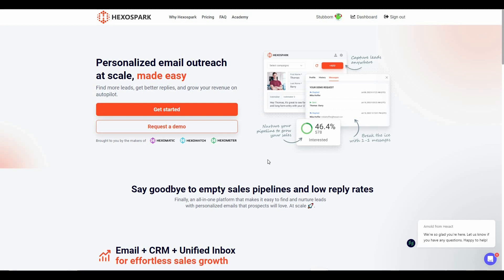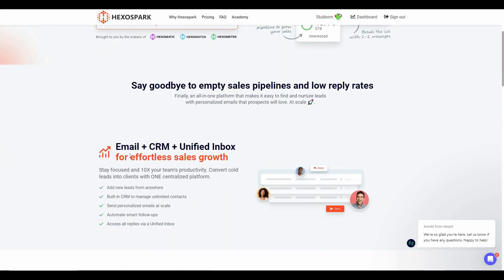Cold email outreach is one of the best ways to turn your potential leads into actual customers, and there are a lot of tools available. However, not many are available on lifetime deals. There were some good options like Instantly, but unfortunately that deal has expired. So if you want a personalized email outreach platform on a lifetime deal, the best one available today is Hexo Spark.